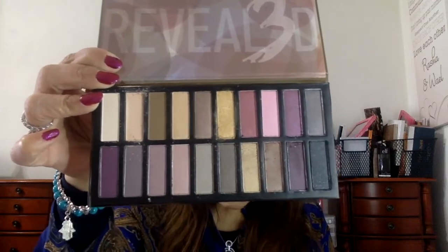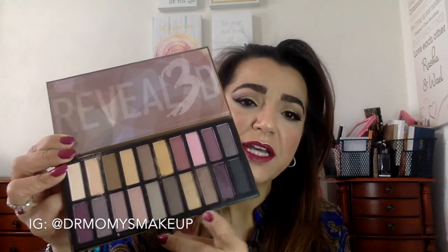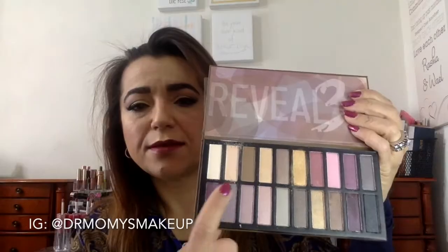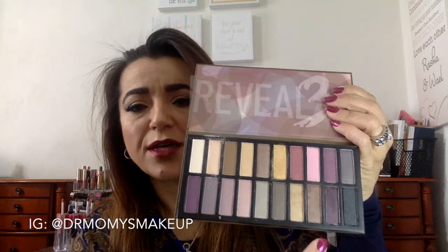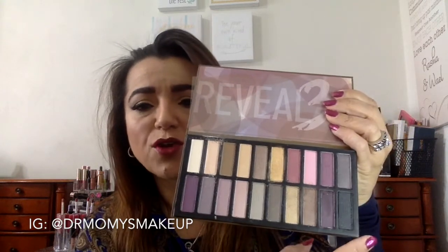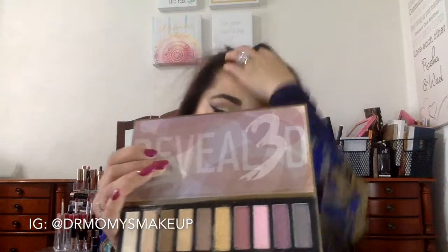These are the colors and you get a wide range — purples, browns, pinks, gold, and three mattes plus another matte on the side, with the rest being shimmery. You also get some darker shades. It's a nice palette with good coverage, and this one is worth $19.95.